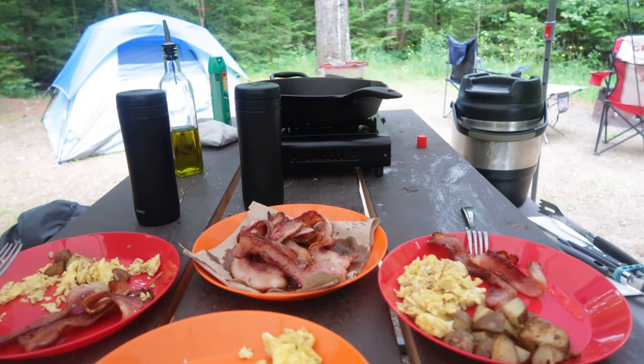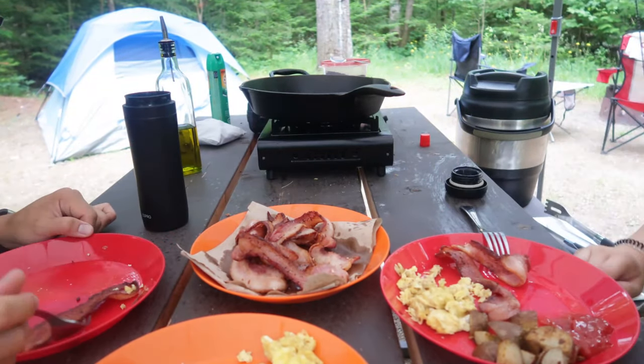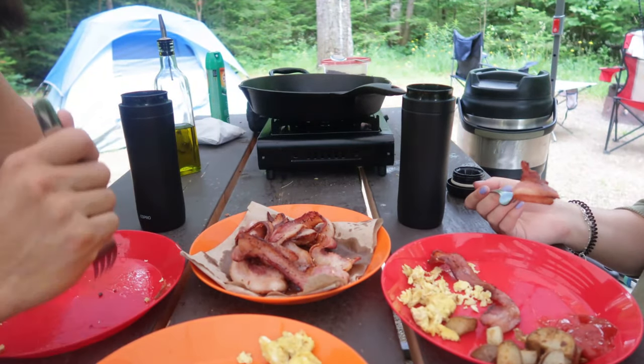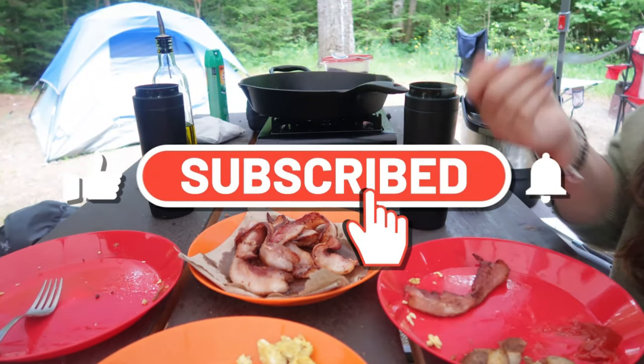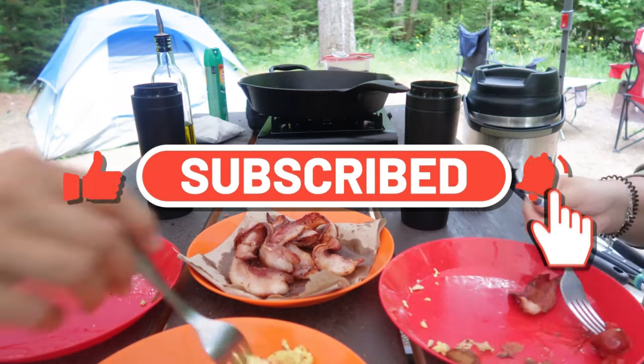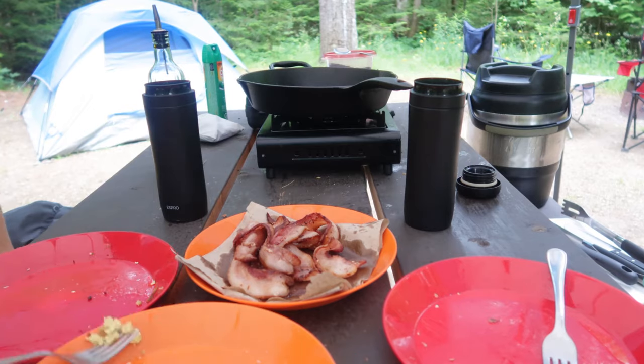That wraps up this edition of our top five camping meals. However, we're always trying new recipes so keep an eye out for new videos. If you like our content don't forget to subscribe and give us a big thumbs up. You can also hit the post notification bell to be notified of all of our future videos.